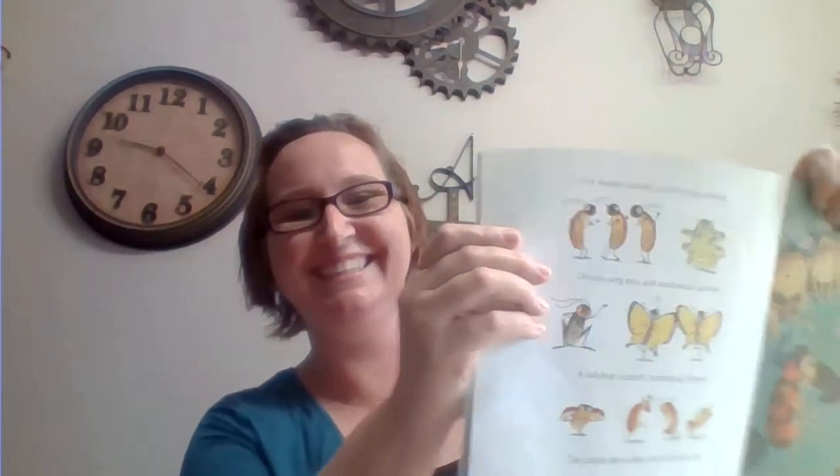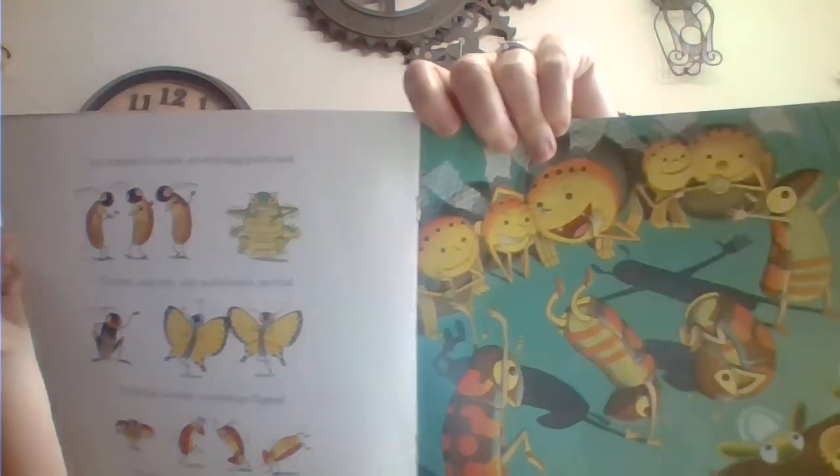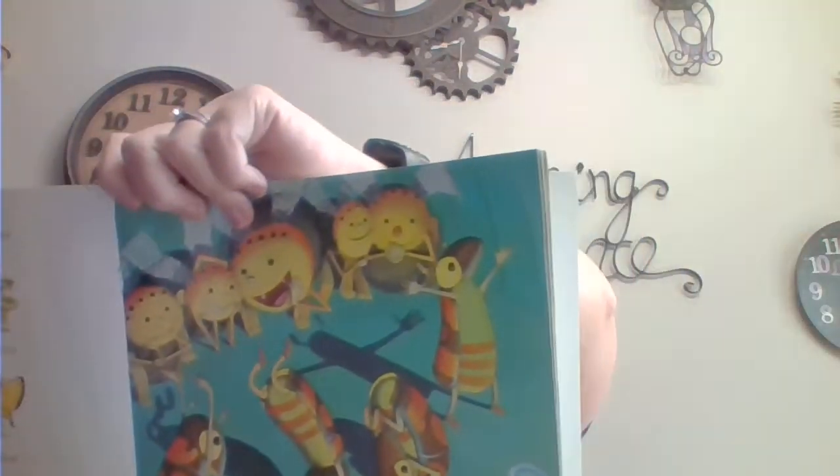Click beetles clacked in. Whirligigs whirled. Crickets sang solo and swallowtails twirled. A ladybug curtsied. Tumblebugs flipped. The judges applauded and then licked their lips. Sammy doesn't have very big lips to lick — my top lip is very small.